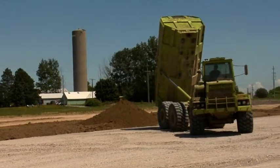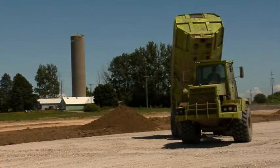My name is Gord Hill. I operate Gord's Contracting out of Hagersville, Ontario. We do site preparation for commercial buildings and operate about half a dozen pieces of equipment.